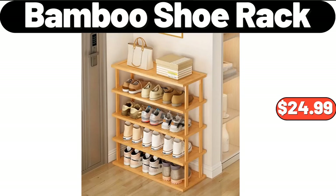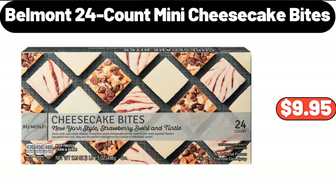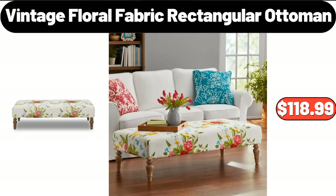Bamboo shoe rack, $24.99. 18-quart roaster oven with high dome lid, $32.99. Belmont 24-count mini cheesecake bites, $9.95. Vintage floral fabric rectangular ottoman, $118.99.